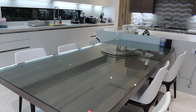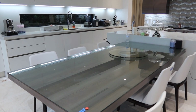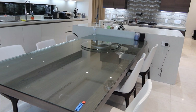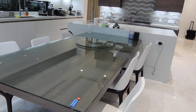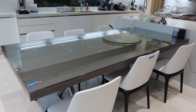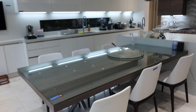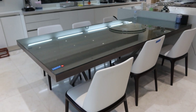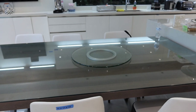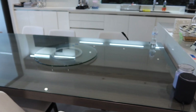This is lot number 12, the glass top kitchen table. It's really large — 98 inches long. We are going to include the six low-back leather chairs. The table has a nice, solid, all-aluminum frame.